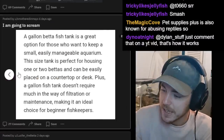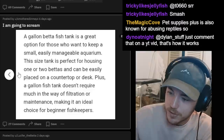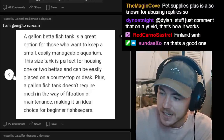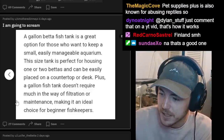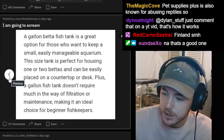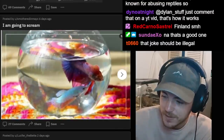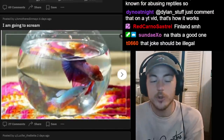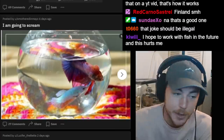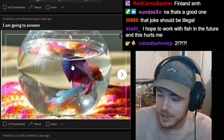There are two bettas in a one-gallon tank. 'A one-gallon betta fish tank is a great option for those who want a small, easily manageable aquarium. This size tank is perfect for housing one or two bettas and can easily be placed on a countertop or desk. Plus, a one-gallon fish tank doesn't require much in the way of filtration or maintenance, making it an ideal choice for beginner fish keepers.' It is absurdly impressive that they can live in that for any period of time.